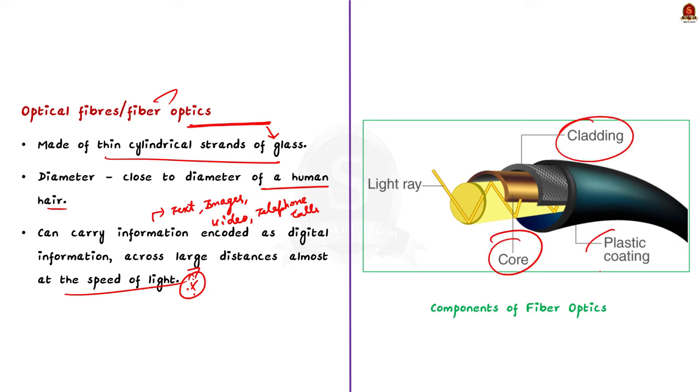The core is the central tube of very thin size made of optically transparent dielectric medium. This core part is made up of glass, but the core can also be made up of plastics. The core carries the light transmitter and receiver, and its diameter may vary from about 5 to 100 micrometers. The second component is cladding — the outer optical material surrounding the core.